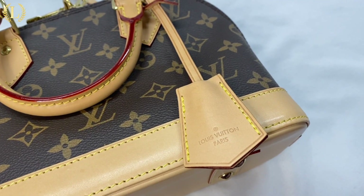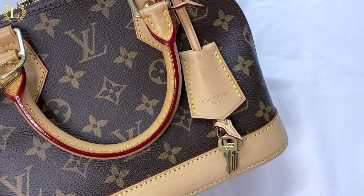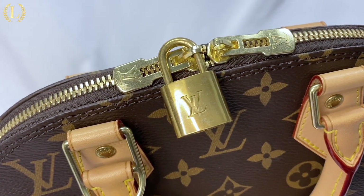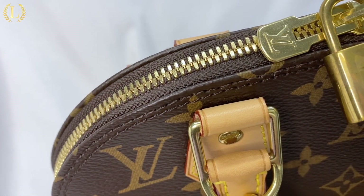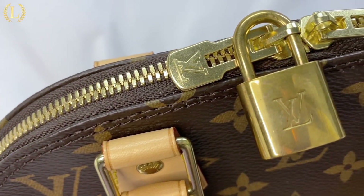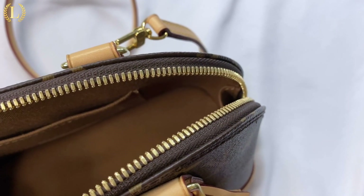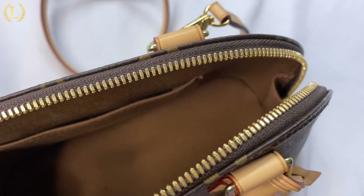One of the details that makes the Alma BB special is this leather cloche that holds the tiny keys used to unlock the engraved padlock. And of course, the gold hardware matches the detailing on the bag. The Alma BB is surprisingly spacious for being a small bag. Opening up the main compartment's double zippers reveals a fine brown textile with an inner pocket. The bag is large enough to carry anyone's everyday essentials.